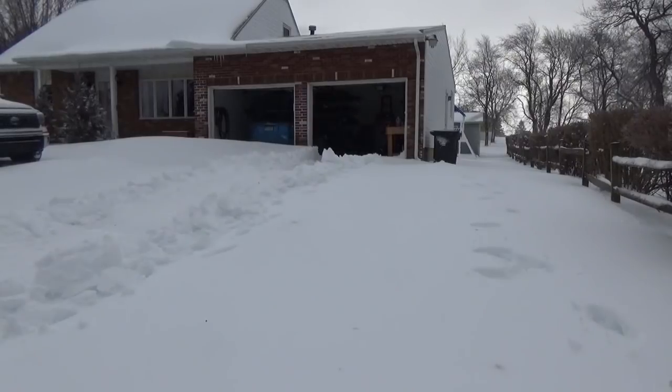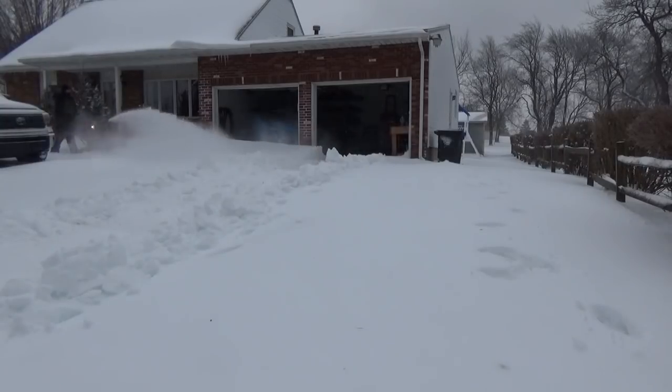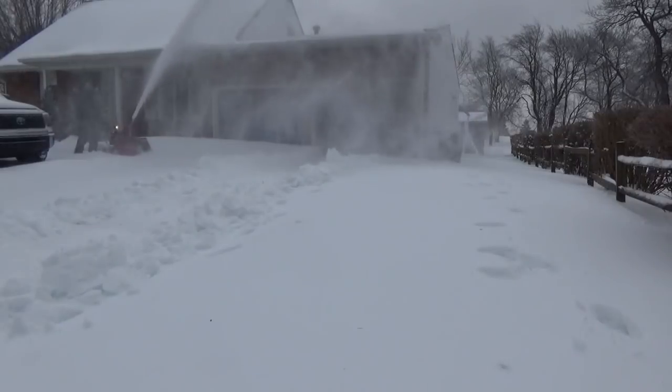I end up having the entire tractor stuck, and at that point I have no choice but to bring out the Honda. I edited out the time gap there to save you a little time. I got out the Honda so I could go ahead and clear the way for the Kubota.